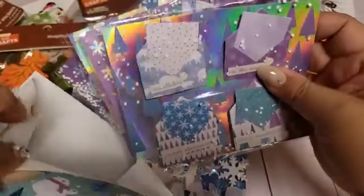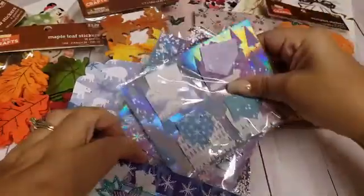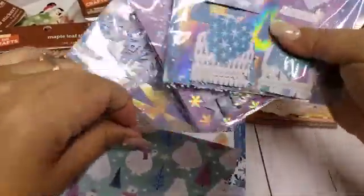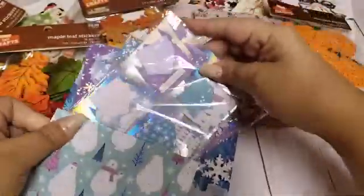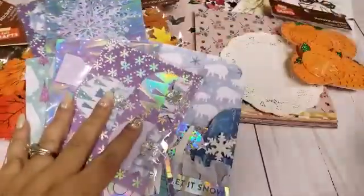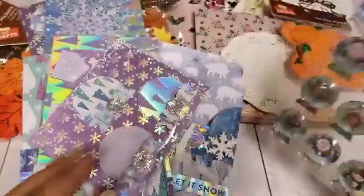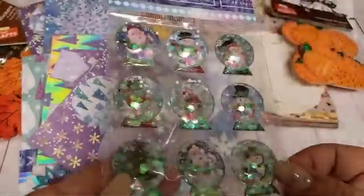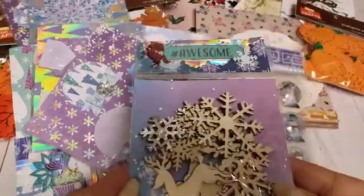Definitely love to use all this for next year. Yeah, she made this little cute bag to put everything in. She also included these little shakers — mini globe stickers. Look at that. Those are cute. Oh my gosh, girl, you spoiled me.